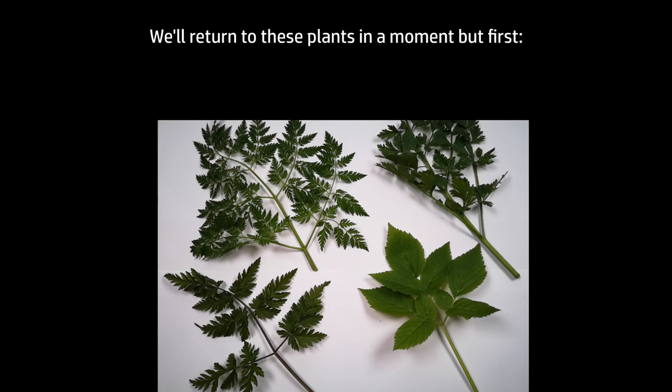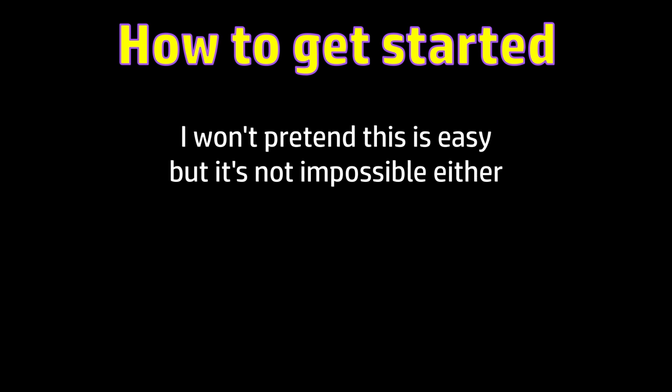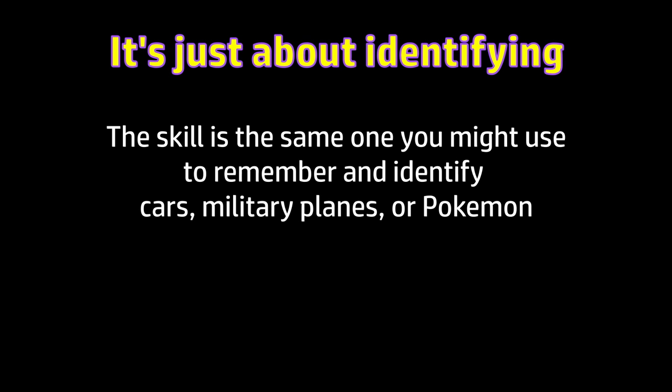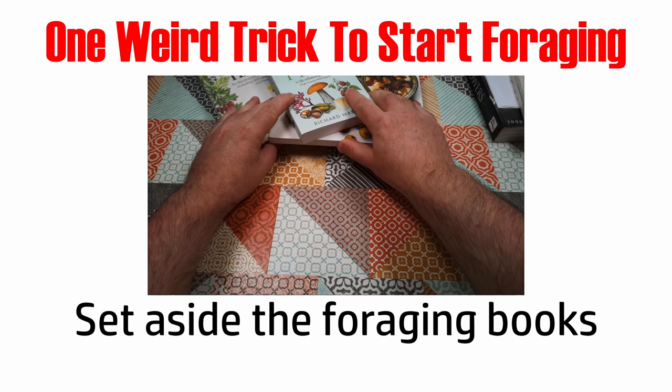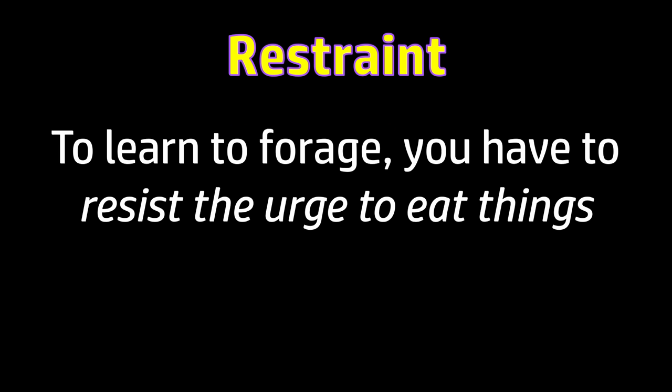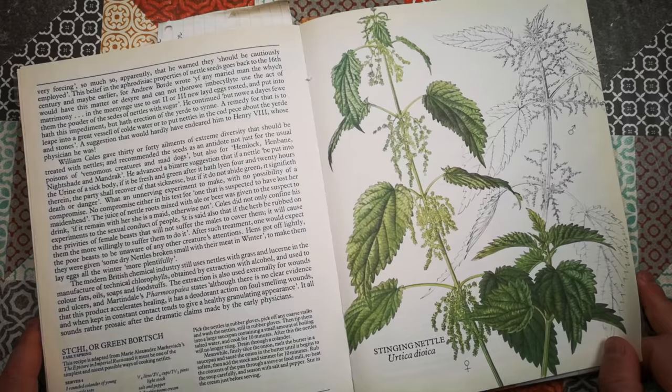We'll come back to the differentiating features of these four plants a bit later in the video, after I talk about how to get started. I'm not going to say it's easy, but it's not impossible either — achieving it is really just a matter of honing the skill of identifying things in nature. The approach I strongly recommend for anyone wanting to get started is to set aside the foraging books for a moment, and put a pin in the idea of skipping out into the fields to start eating things. To learn to forage, you first have to resist the urge to eat things and focus on identifying them.